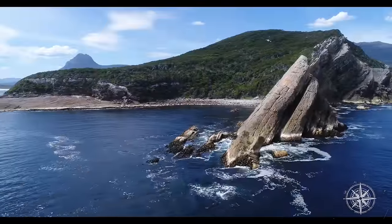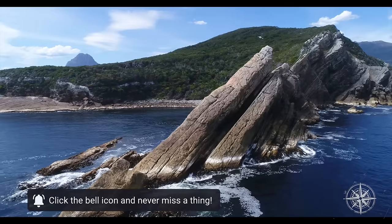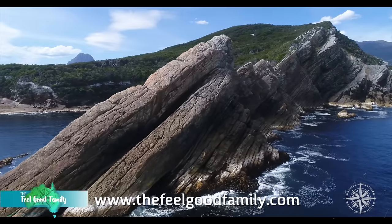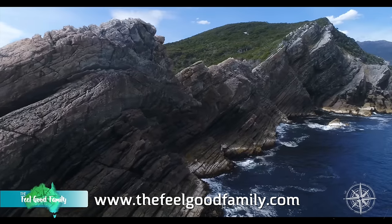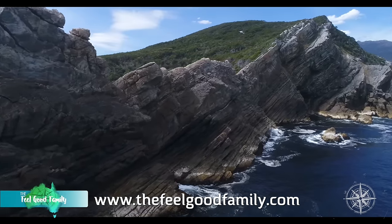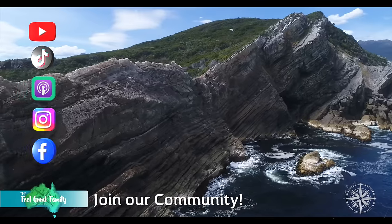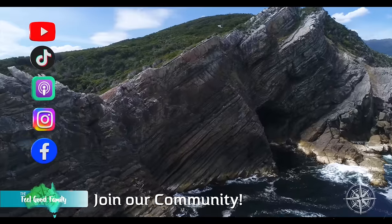That's it for now. Look after yourself, look after your family, and happy trails. Thanks for watching. Please do like, subscribe and share our channel. If you'd like more information on full-time RV travel and living, visit our website thefeelgoodfamily.com. There you'll find loads of free resources, our weekly podcast, caravan cooking recipes, our monthly magazine articles and much more. We look forward to seeing you next week. Take care of yourself and your family, and happy trails.